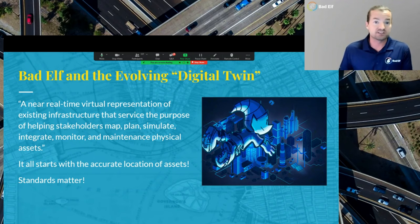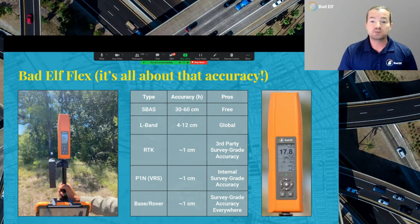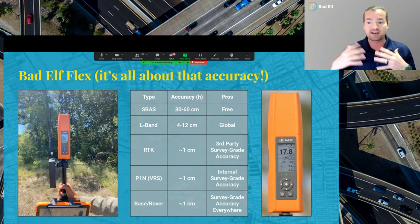If we want to have a digital representation of the real world — to mitigate pipe strikes, increase safety, and assist with management — you've got to have that highly accurate location. The Bad Elf Flex is one of our flagship products. It's been out for a few years now, and it's fully survey-grade. It's all about that accuracy.